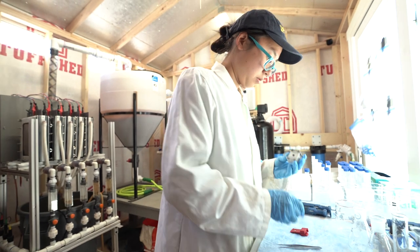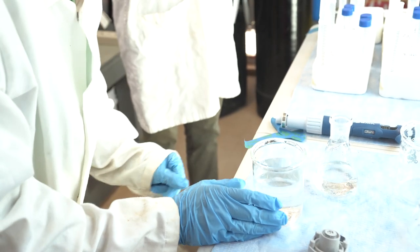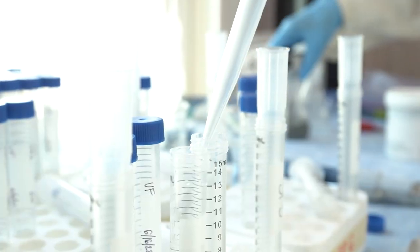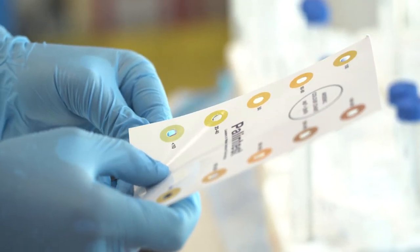We take samples every hour to check on a few key water quality parameters like pH and dissolved oxygen. We also take rapid tests for arsenic concentrations.